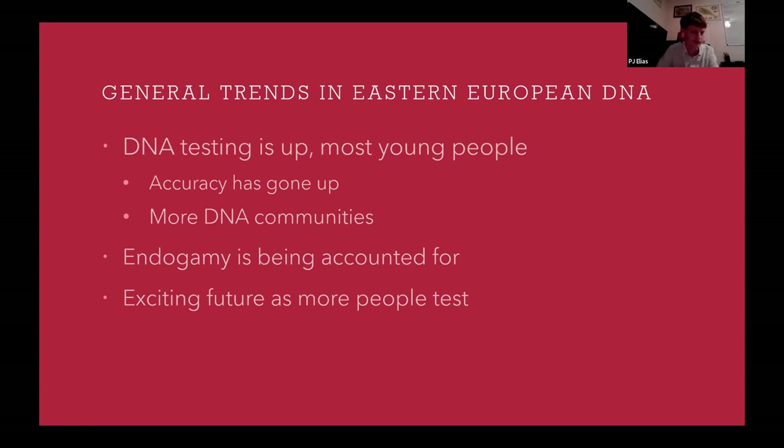Endogamy is also something that's starting to be accounted for within these genealogy website tests, which is really exciting for someone who has a lot of endogamy in their family tree and some pedigree collapse.